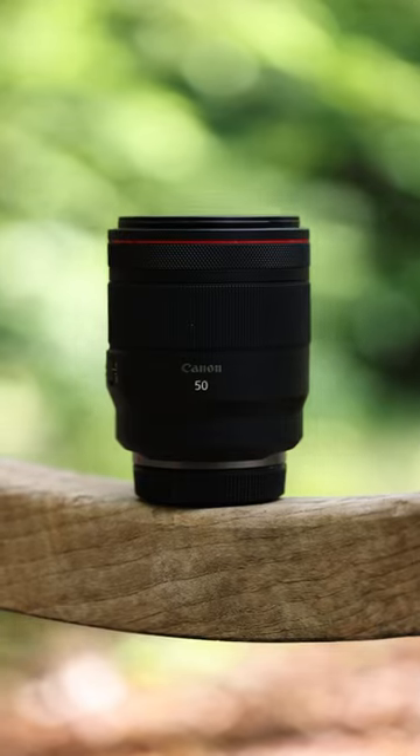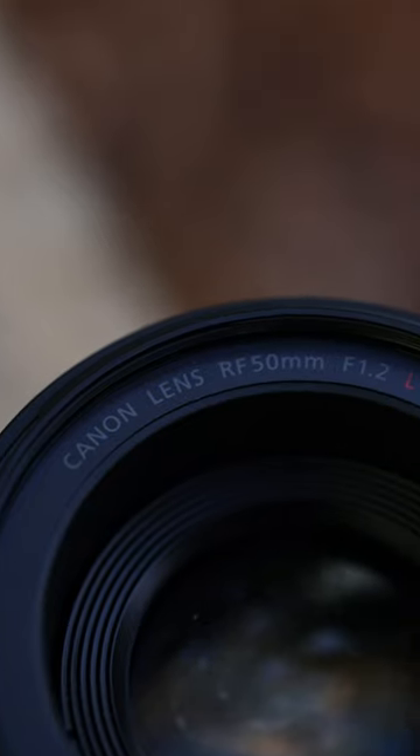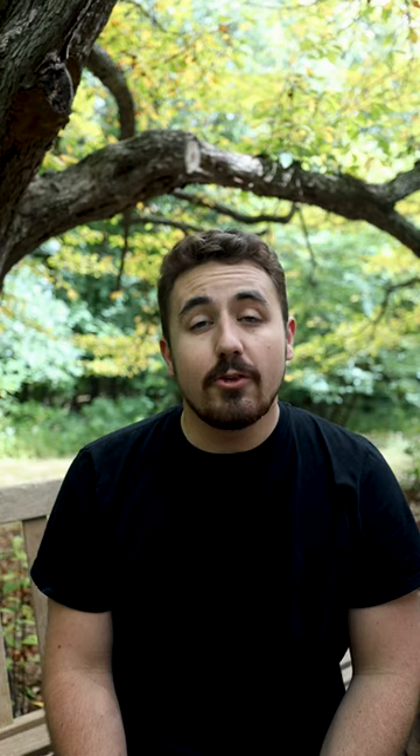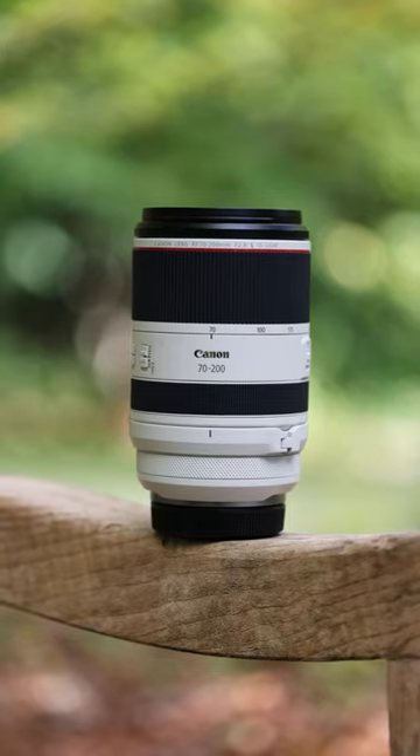Of course, we can't forget what lenses we typically bring to a wedding day. For me, that is the 50mm 1.2, or some other fast aperture 50mm. You'd be really surprised at how much of a wedding day you can capture with just this one lens. The other two essentials would be a 70-200mm f2.8 or a similar telephoto.